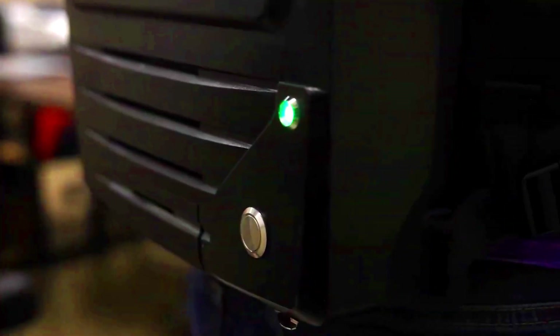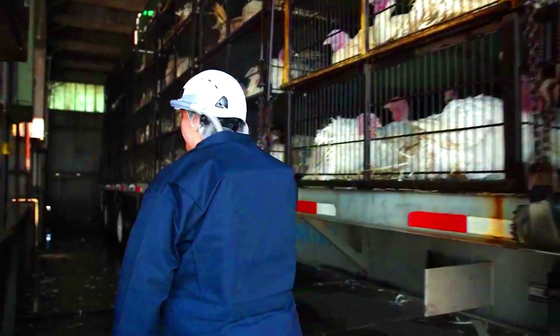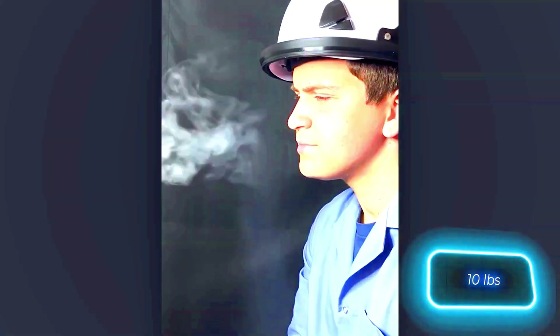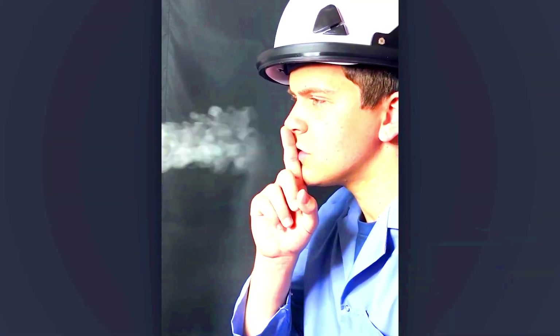It also employs cold plasma technology to purify the air, eliminating 99% of viruses. All key components, including the battery, are housed in a backpack, making the device weigh around 4.5 kilograms. Could you envision wearing this throughout your workday?